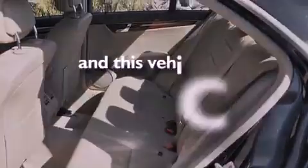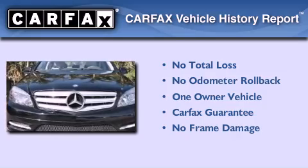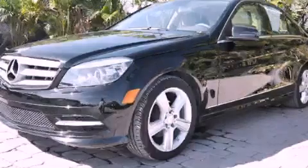This vehicle has less than 16,000 miles. This Mercedes has had only one owner and it qualifies for the Carfax buyback guarantee. Contact us today to arrange your test drive.